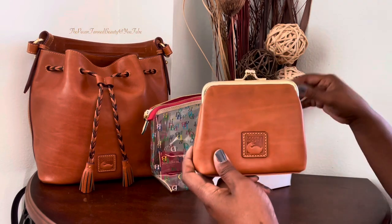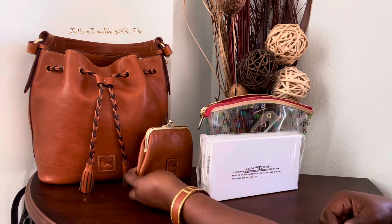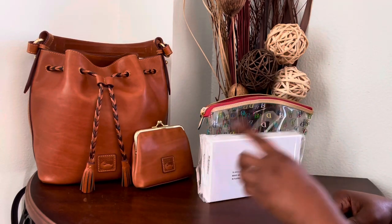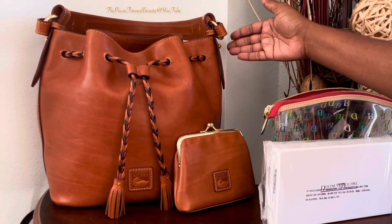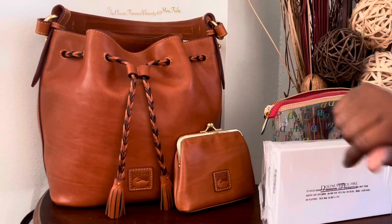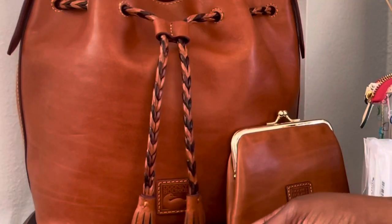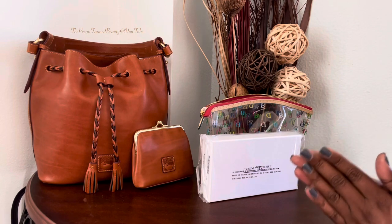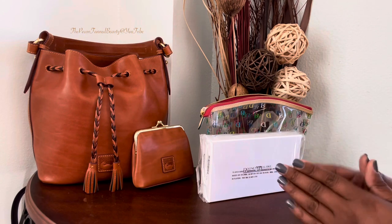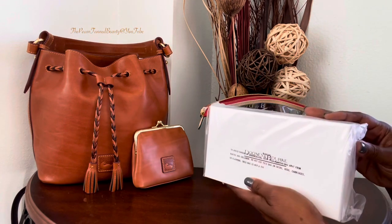I thought that this would go perfect with my gift from Peter Dooney, which is my Florentine leather drawstring in the color natural. What makes it different is it has the two-tone drawstring. If you have not checked out that unboxing, I will leave a link below so you can check that exciting video out.